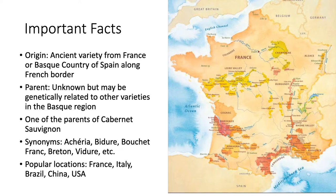It has many synonyms, as most grape varieties do, including Acheria, Vidur, Bouchet, Bouchet Franc, and Breton.